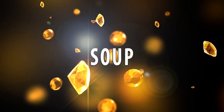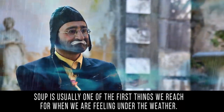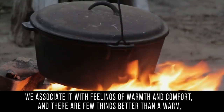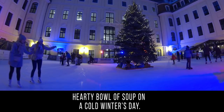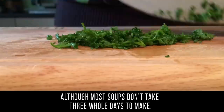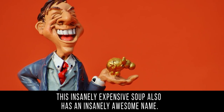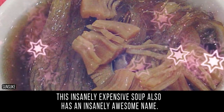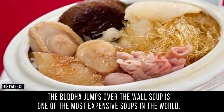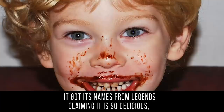Soup: soup is usually one of the first things we reach for when feeling under the weather — there are few things better than a warm, hearty bowl on a cold winter's day. Although most soups don't take three whole days to make, this insanely expensive soup also has an insanely awesome name: the Buddha Jumps Over the Wall soup is one of the most expensive soups in the world.